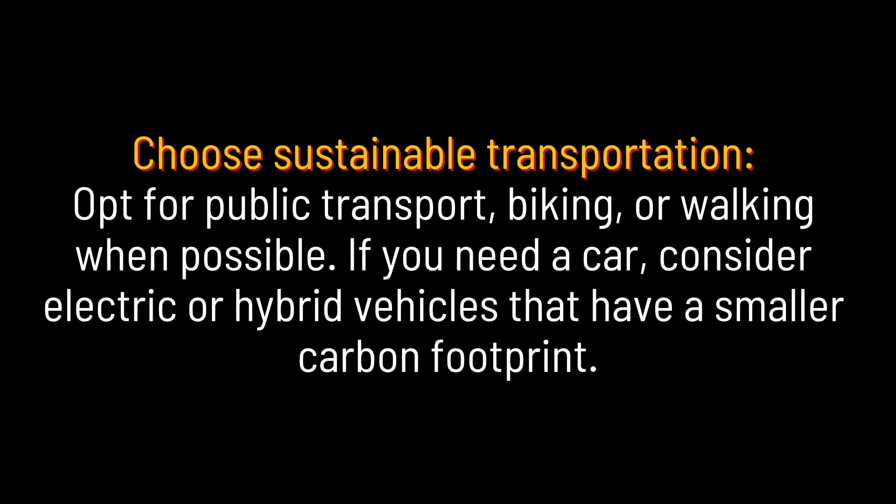Choose sustainable transportation. Opt for public transport, biking, or walking when possible. If you need a car, consider electric or hybrid vehicles that have a smaller carbon footprint.